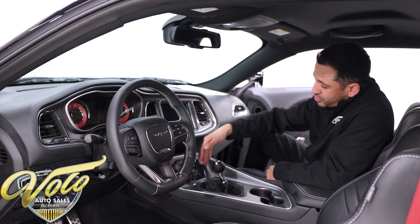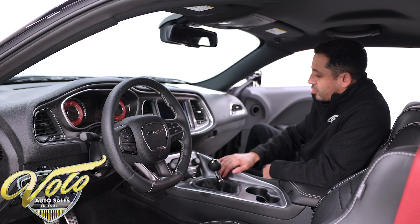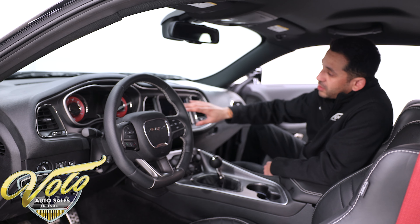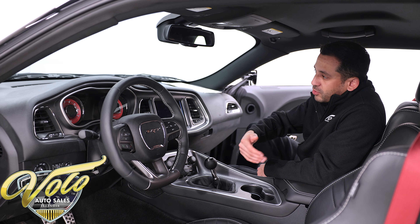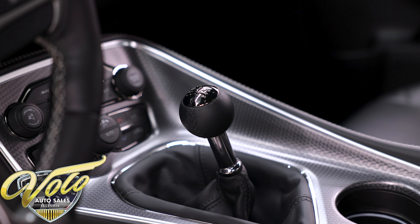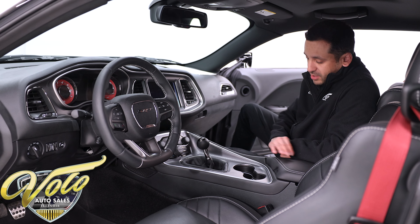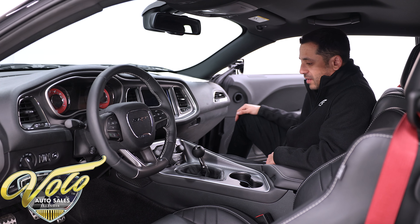Down in the center here is your dual climate control, and then your SRT mode and launch mode, your traction control button, and your volume knobs. That all shows up on the screen too, so you can use the physical buttons down here or push the buttons on the touchscreen. That's also how you turn on your heated and cooled seats. In the center we have that six-speed manual shifter with that nice leather-wrapped shift knob, and all the center console is that nice soft premium Laguna leather. Absolutely love it — definitely one of my favorites.